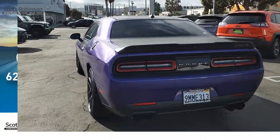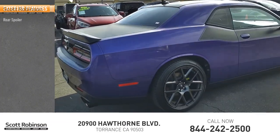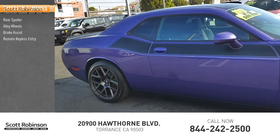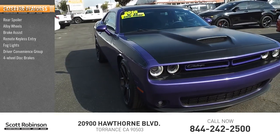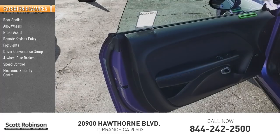This vehicle has less than 65,000 miles. Here are some of this vehicle's great options: rear spoiler, alloy wheels, brake assist, remote keyless entry, fog lights, driver convenience group, four wheel disc brakes, speed control, electronic stability control, power sunroof.